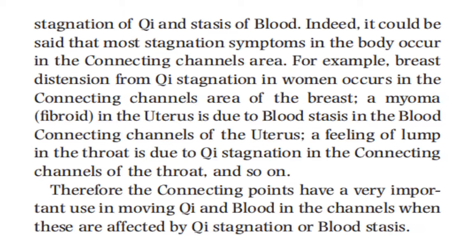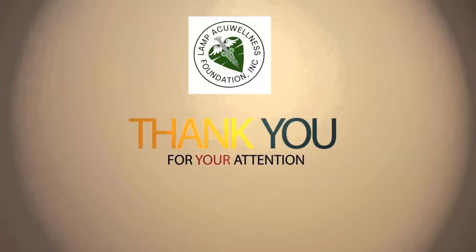The connecting channels and points are not used only for superficial tendomuscular problems. The connecting channels occupy the area between the main channel and the skin. They are horizontal, forming a network of small channels, and they cannot penetrate through large joints as the main channels do. This means that the connecting channels in this area are very prone to stagnation of qi and stasis of blood. Most stagnation symptoms in the body occur in the connecting channel area — for example, breast distension from qi stagnation in women, a myoma or fibroid in the uterus from blood stasis, a feeling of lump in the throat from qi stagnation in the connecting channels of the throat. Therefore, the connecting points have a very important use in moving qi and blood when affected by qi stagnation or blood stasis.